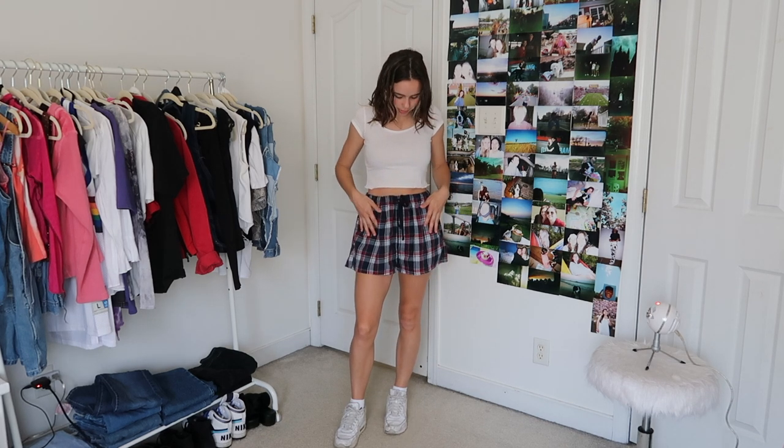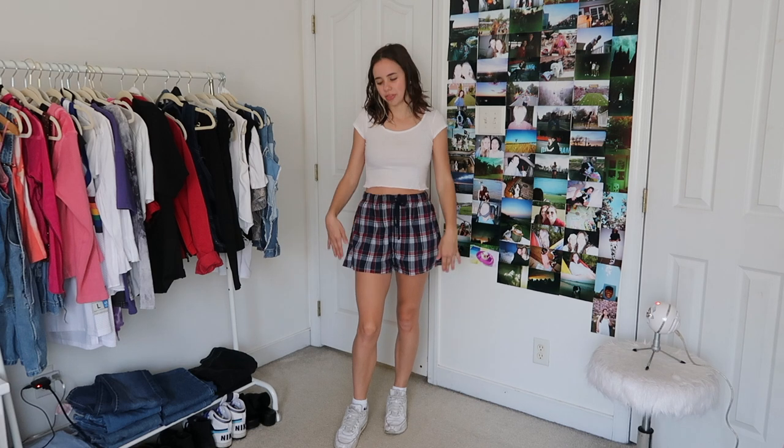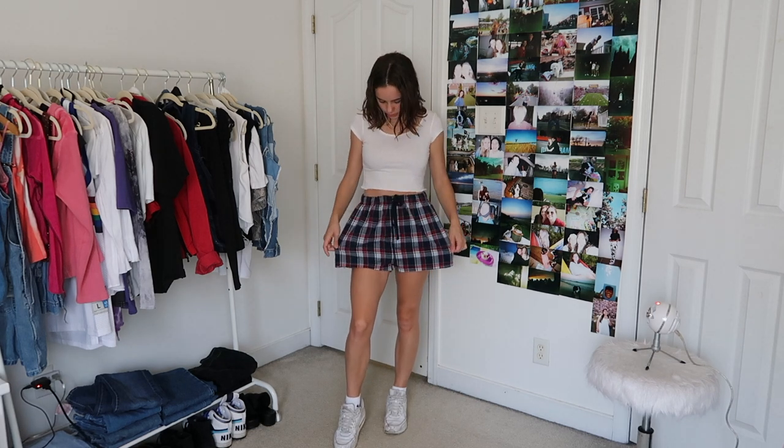The next outfit is kind of my go-to park outfit. I found these boys plaid pajama pants out of Goodwill Outlet, just cut them and hemmed them to make these little baggy shorts. This is just a basic plain top that I cropped — thrifted as well. I just think this outfit's really nice because it's kind of like the juxtaposition of the tighter top with the looser bottoms, and it's just a very great summer outfit.